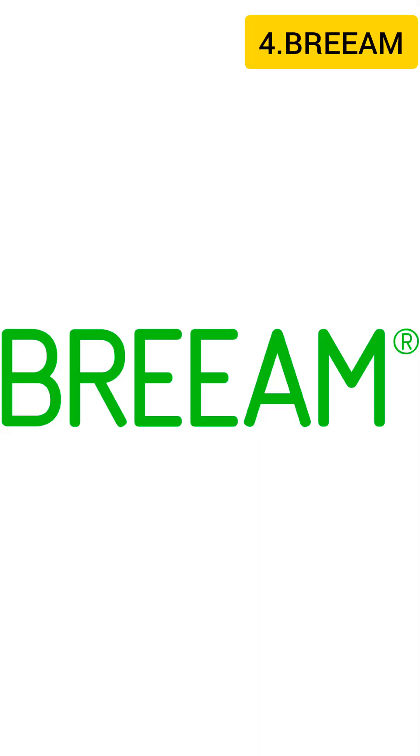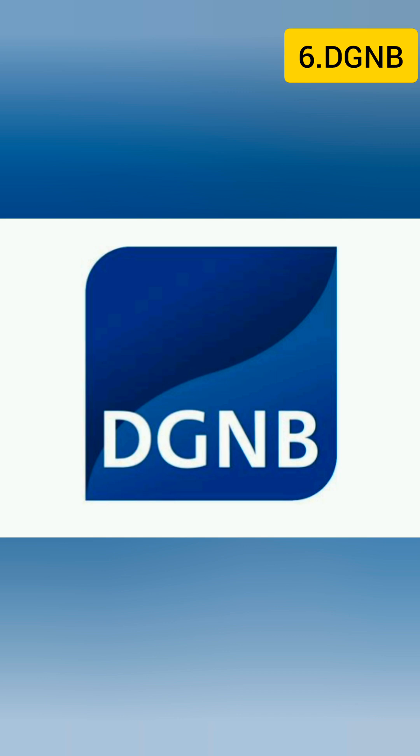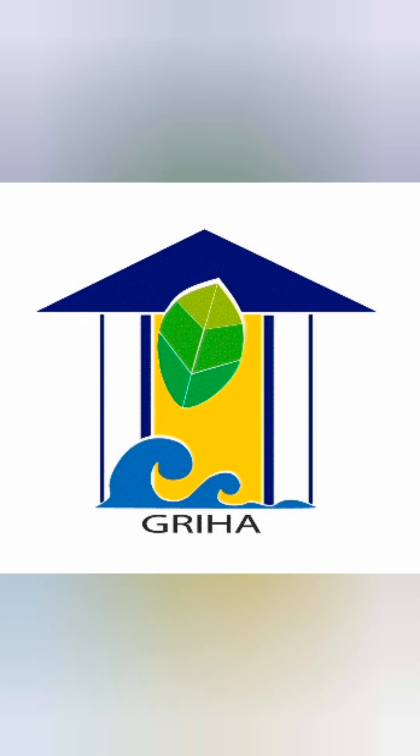4. BREEAM – Building Research Establishment Environmental Assessment Method. 5. ENERGY STAR Certified Buildings. 6. DGNB – German Society for Sustainable Building.